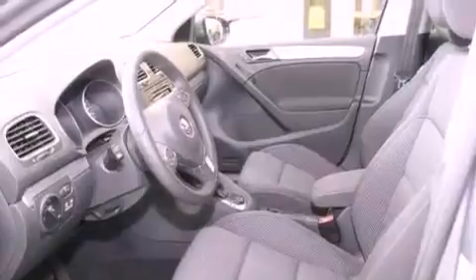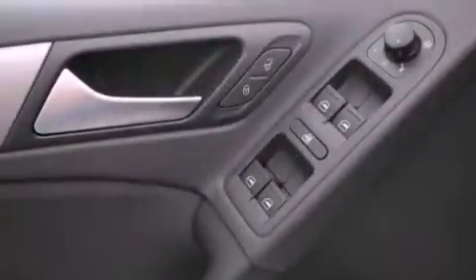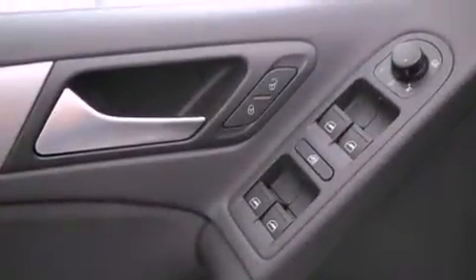A rear window defroster. And the heated seats can warm you up in seconds, keeping you and your passengers comfortable the whole trip. With an EPA estimated rating of 42 miles per gallon on the highway, this automobile is clearly a fuel-efficient choice.